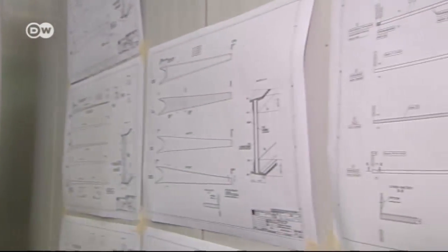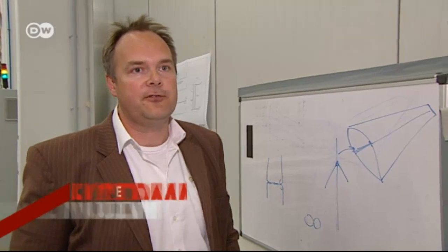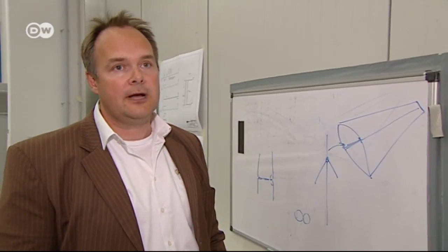Engineer Jens Kuhl explains why. If I made the whole thing from solid metal, it'd weigh 50 or 60 tons. You couldn't move the blades anymore. Lightweight construction is just as important here as it is in the aviation industry.